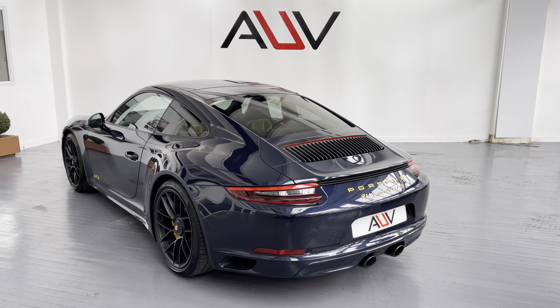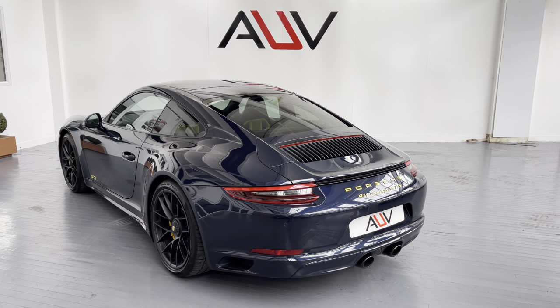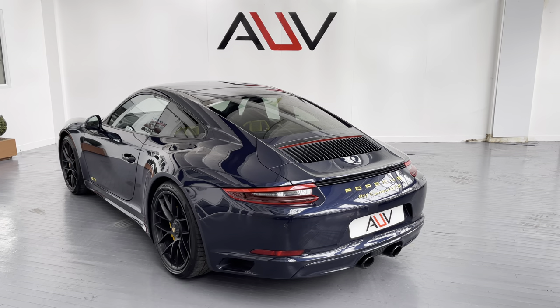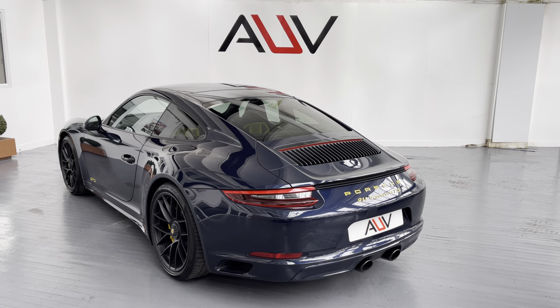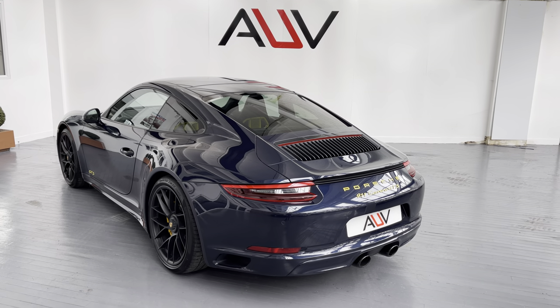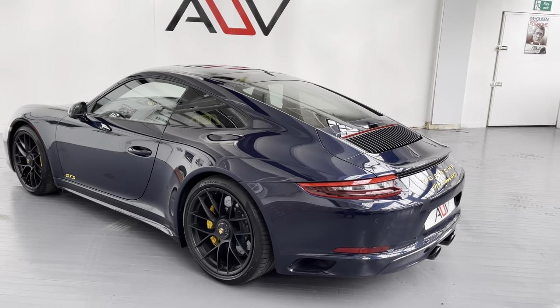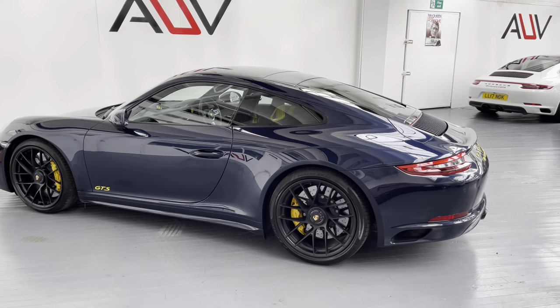Welcome to AUV everybody, thanks for taking the time to watch this video for this incredible Porsche 911 991 GTS Gen 2 PDK Coupe. This is a very special car and I'm excited to do the video — we've never had one with such good spec on it, or even anything close to the spec of this car.